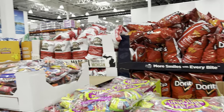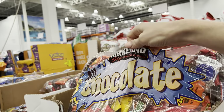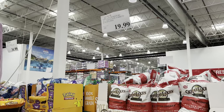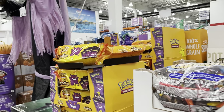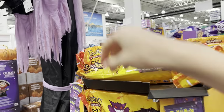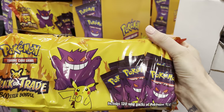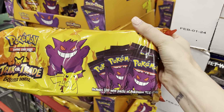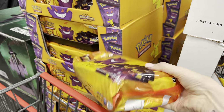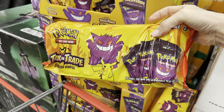Look what just showed up at Costco - we've got Halloween here. We've got candy, Funhouse treats, my favorite chocolate. $19.99 for a 90-ounce bag. And then over here, we've got Pokémon Trick or Trade Booster Bundle - $34.99, 120 count. So this looks like you get to give away Pokémon cards instead of candy. That's actually really clever. Good thinking, Pokémon.